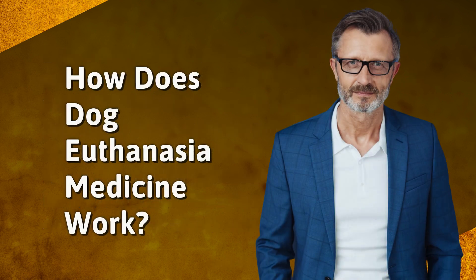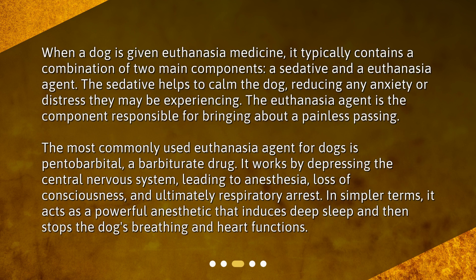How does dog euthanasia medicine work? When a dog is given euthanasia medicine, it typically contains a combination of two main components: a sedative and a euthanasia agent. The sedative helps to calm the dog, reducing any anxiety or distress they may be experiencing. The euthanasia agent is the component responsible for bringing about a painless passing.